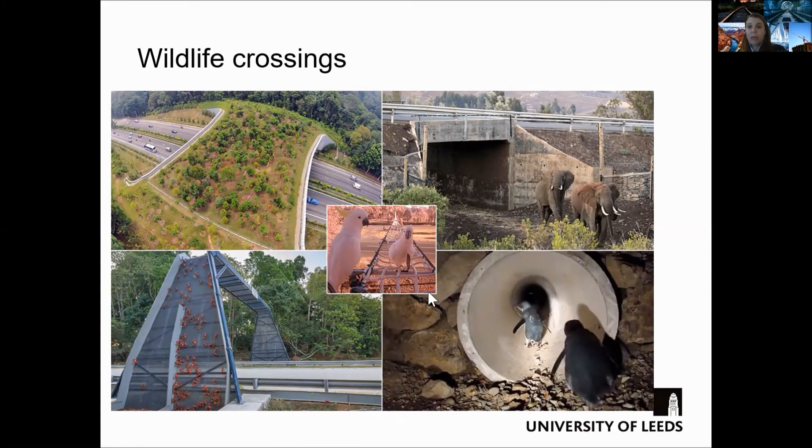I show here a few examples of crossings constructed around the world. Traffic authorities in general report that these types of structures built across roads and railways to allow wildlife movement can stop species from becoming isolated and reduce the number of traffic accidents.